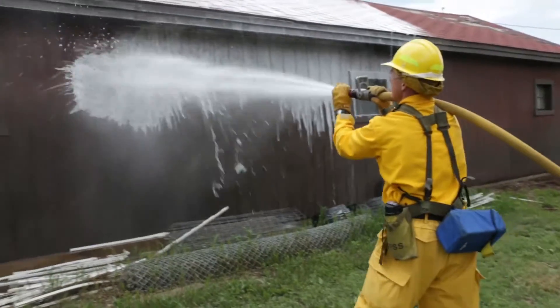We brought them out and did a mock scenario — a mock fire — and we also incorporated some structure protection into it.